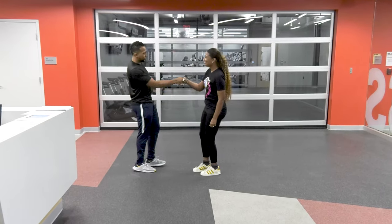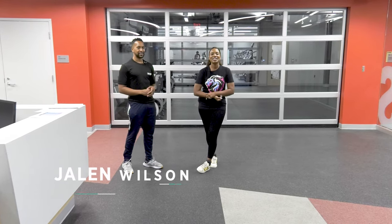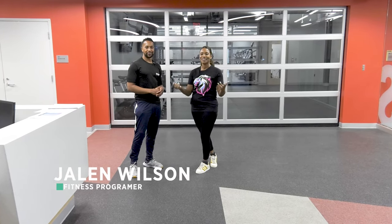Hi Jalen! Hey Lauren, welcome to the fitness center. Thank you, I'm happy to be here. We're with Jalen, he's our fitness programmer here at the Hawk's fitness center. Tell us a little bit about this place.